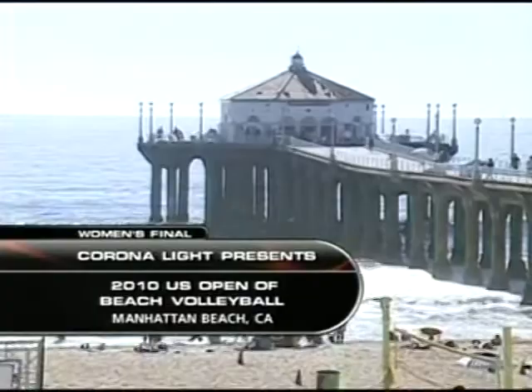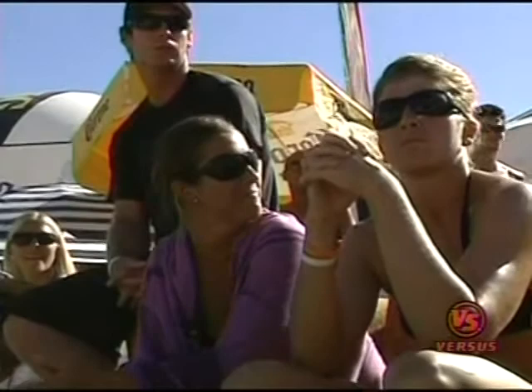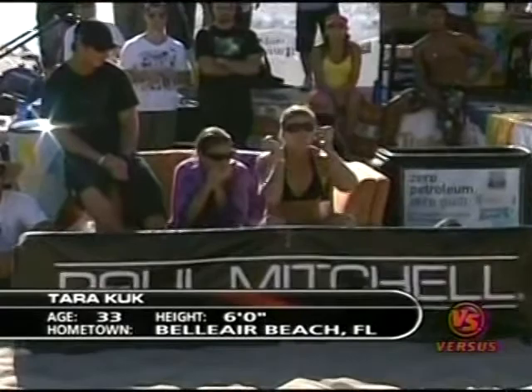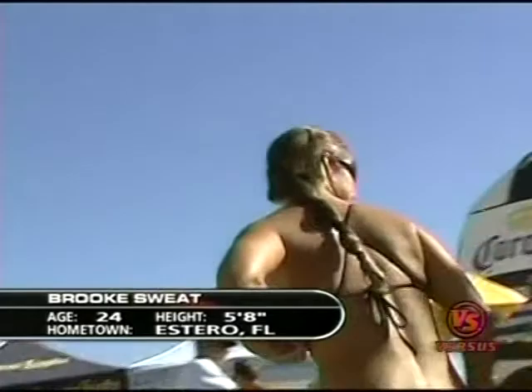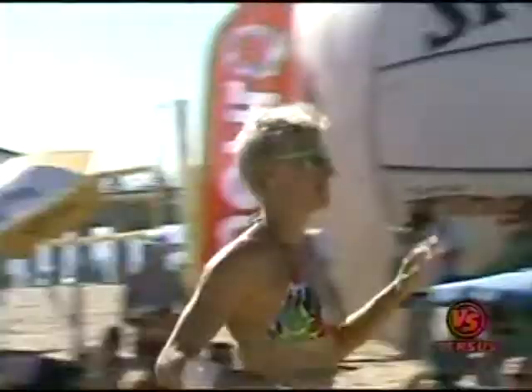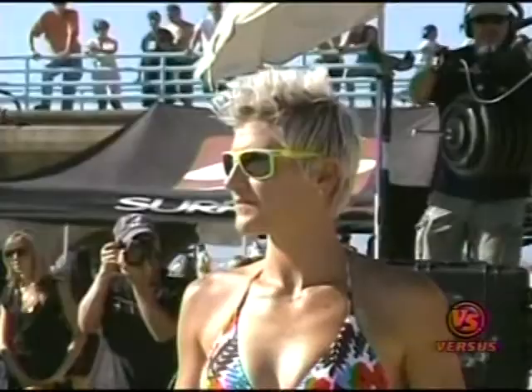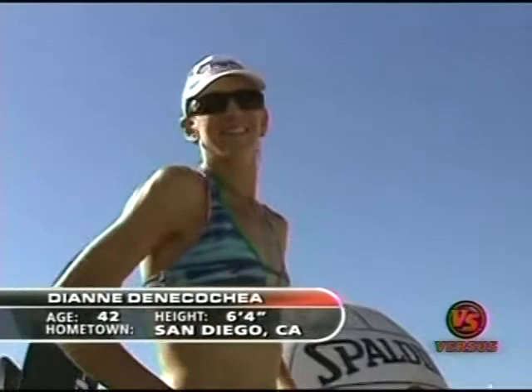Welcome back, folks — we are getting ready for the women's final. Stand up, Tara Cook — All-American, out of Estero, Florida, Florida Gulf Coast All-American, three-time top All-American. And her partner, out of Long Beach, sporting the green bottoms. Victor Coney Island '09, College Hall of Fame Tennessee '07 with Liz Mazakayan — inducted. She is out of San Diego — she is Diane Deneca Shea. Give it up!